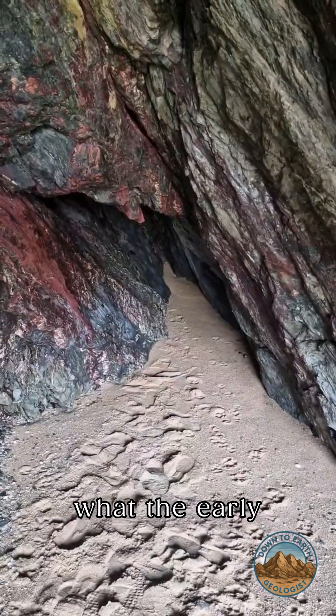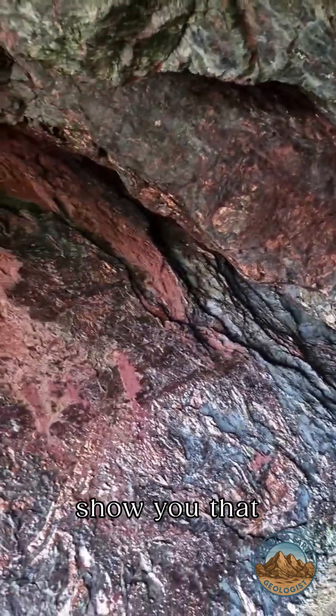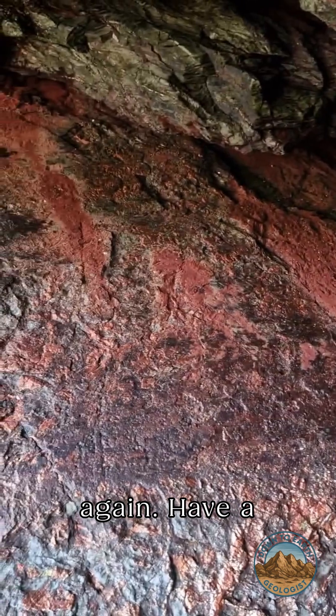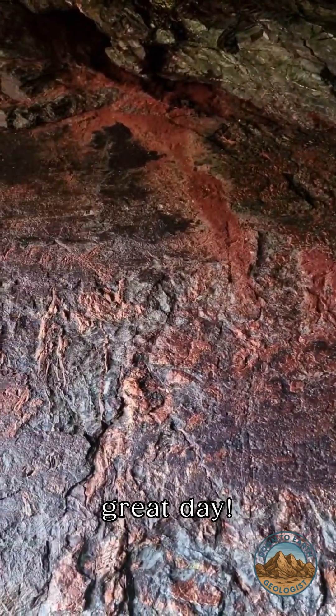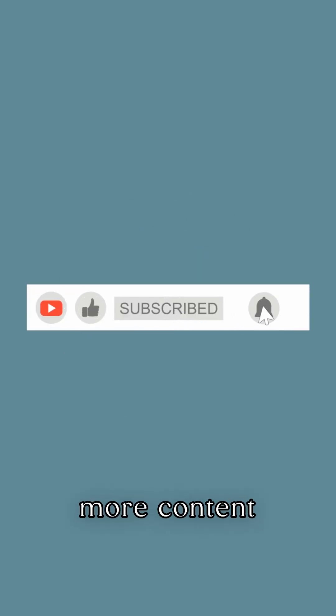There we go folks, that's what the early miners looked for. I'll just pan round and show you that beautiful mineralisation again. Have a great day. I've been the down-to-earth geologist — don't forget to like and subscribe for more content like this.